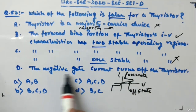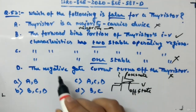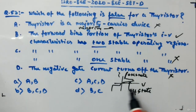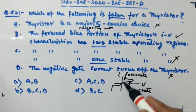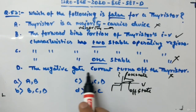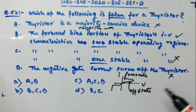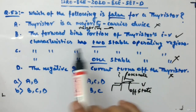Statement D says negative gate current turns off the thyristor — this statement is also wrong. Once the thyristor is on, it stays on. To turn it off you need to reach the latching or holding current. Negative gate current does not turn off the thyristor; it doesn't do anything. So Statement D is wrong.